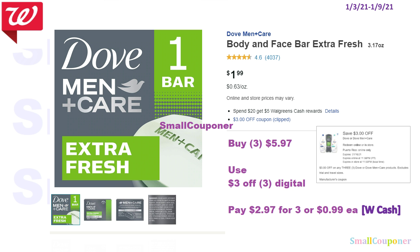So the Dove Men Plus Care bar soap, the 3.17 ounce size. These are $1.99. You can buy 3 of these for $5.97, use that $3 off 3 digital coupon, and it'll be $2.97 for 3 of them, or $0.99 each.